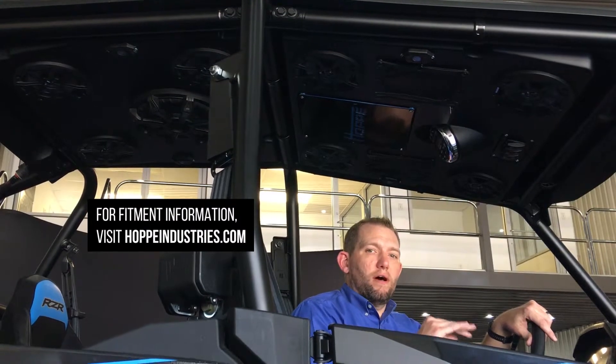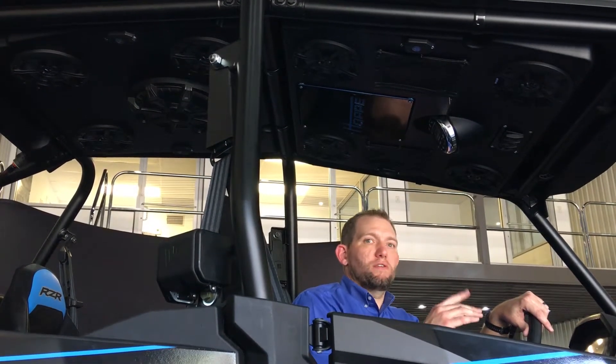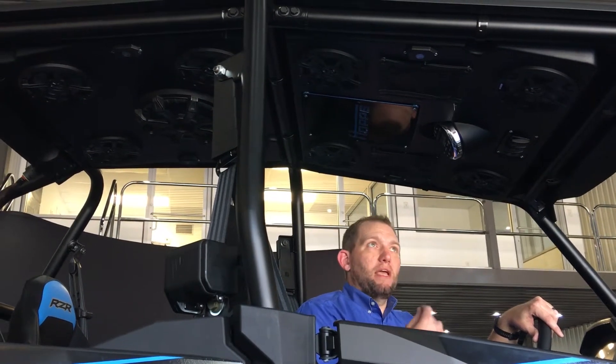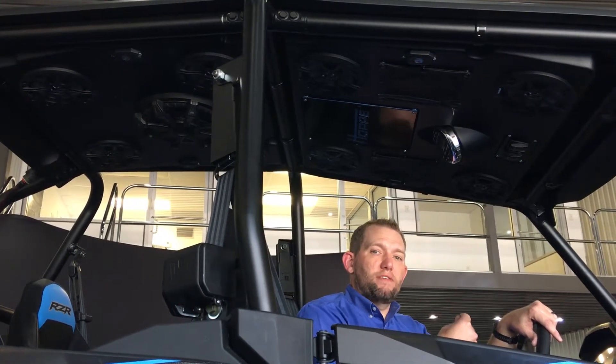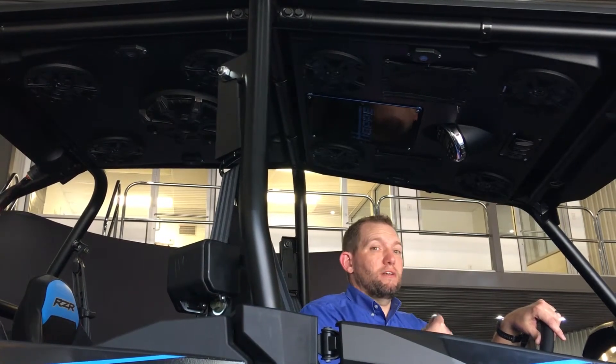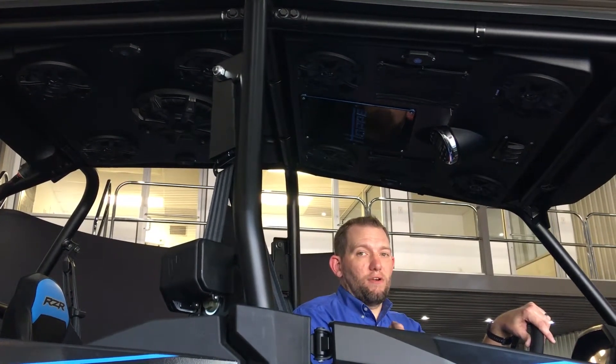When you first get your audio shade, we will have tuned the amps preset for your speakers to perform at their optimum sound levels once they're broken in. When you first get it, it may not be as loud as it will be after about 50 hours of listening. Every hour that you listen to it, it's going to get louder and the bass is going to increase, so don't worry.